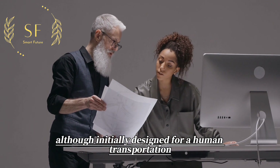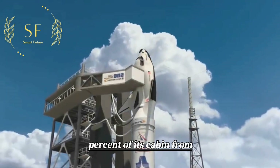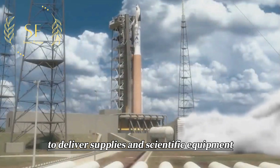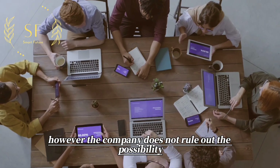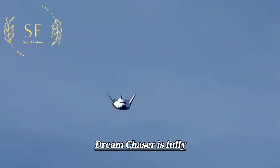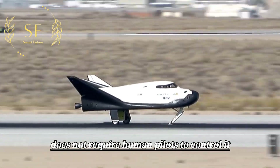Although initially designed for human transportation, Sierra Nevada needs only to convert 20 percent of its cabin from crew to cargo to deliver supplies and scientific equipment to the International Space Station. However, the company does not rule out the possibility of carrying humans at some point in the future. Dream Chaser is fully autonomous and does not require human pilots to control it.